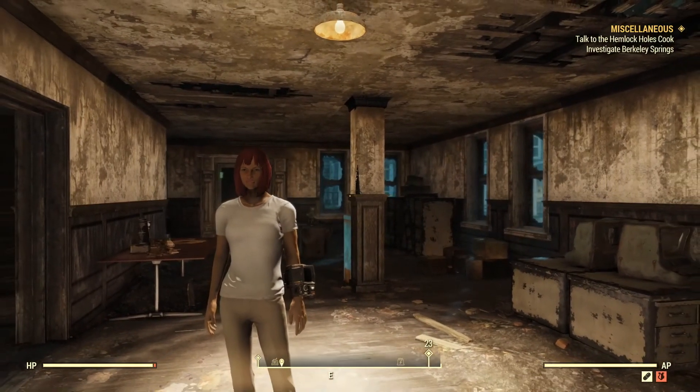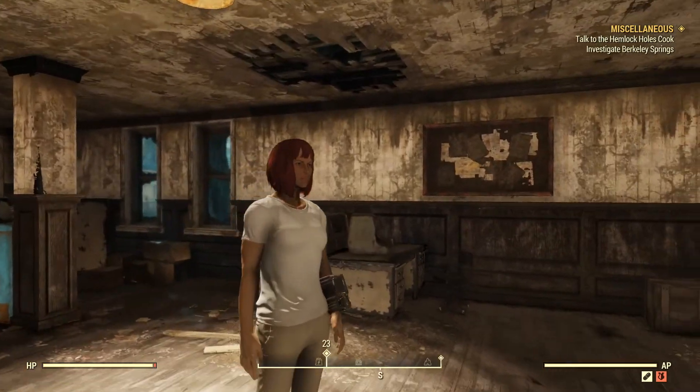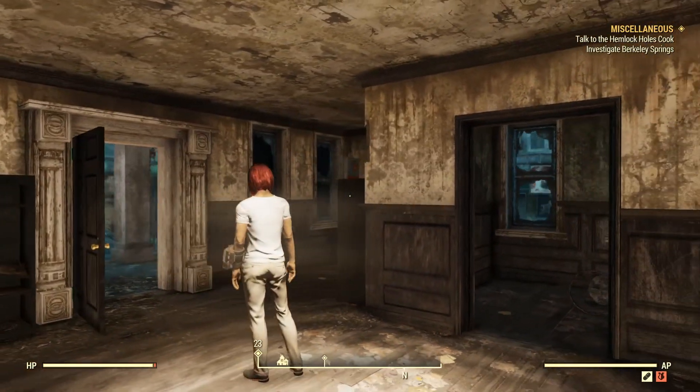Hey, what is going on YouTube? Welcome back to another video. In this video I'm going to teach you guys how to find the t-shirts and slacks inside Fallout 76. So with that said, let's go ahead and get straight into this guide.